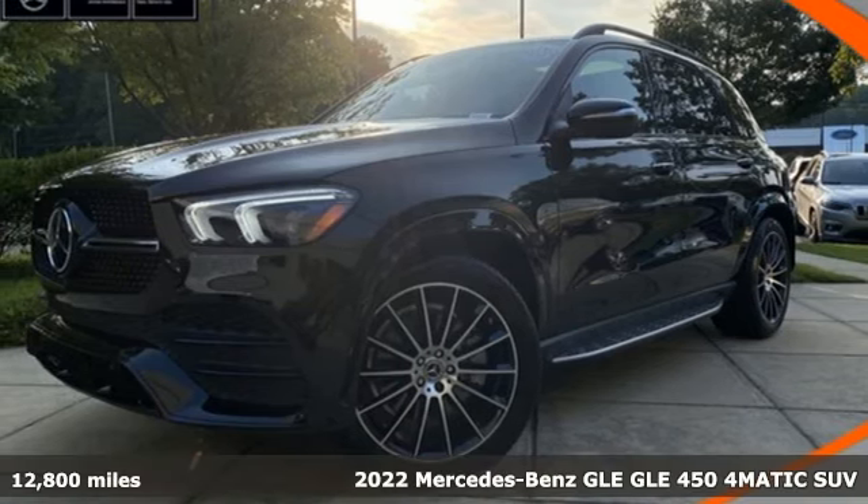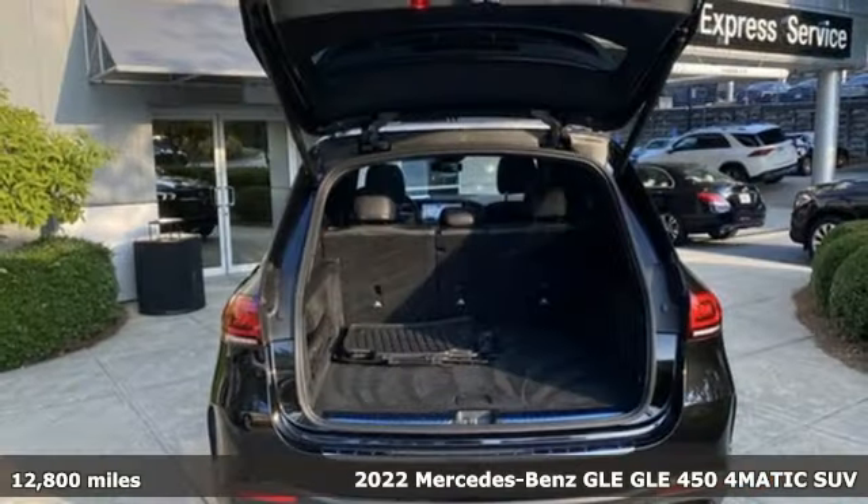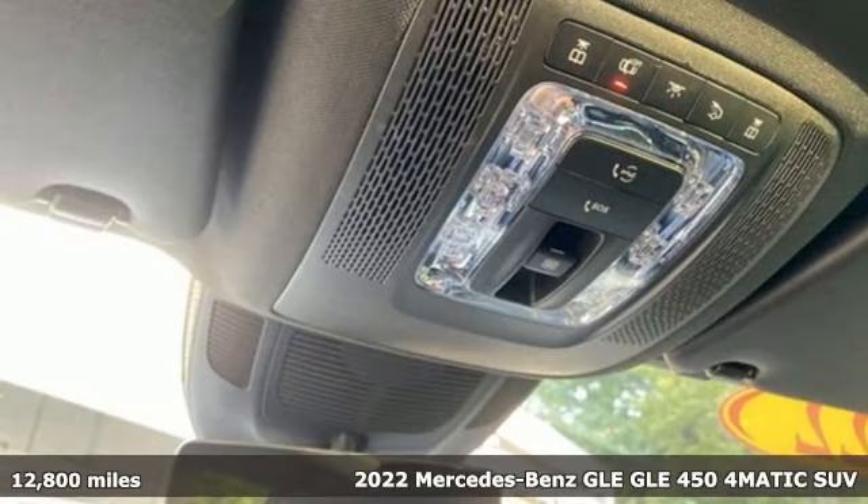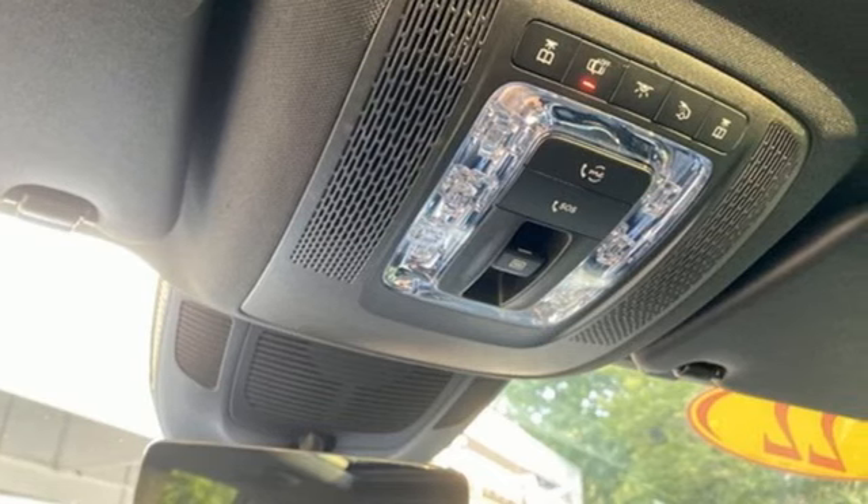It's a 2022 Mercedes-Benz GLE. This GLE is reassuring when the weather turns and rewarding when the road turns. You'll look forward to every drive with features like these.